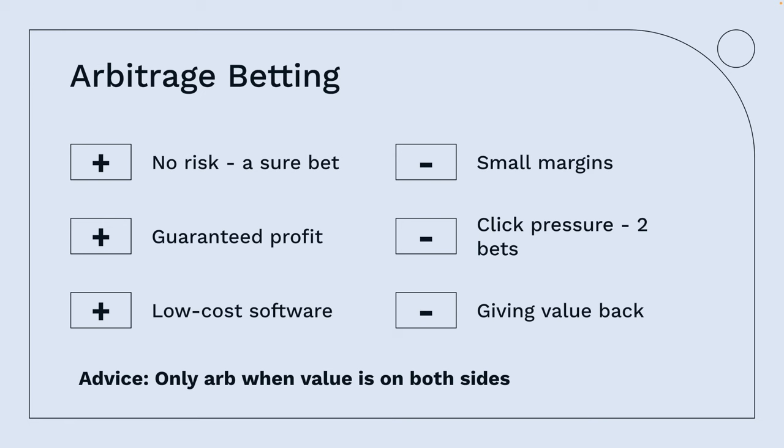The odds might have changed, but that's something you can navigate around. You're guaranteeing yourself a profit, and there's a lot of software out there to help you find these bets without costing that much. The negative is the small margins. You're also under pressure to place two bets as opposed to one because you've got to lay on both sides, and in doing so you're giving value back.